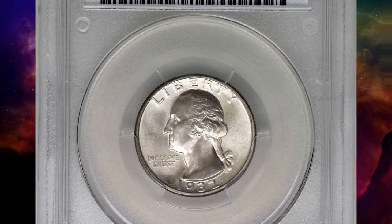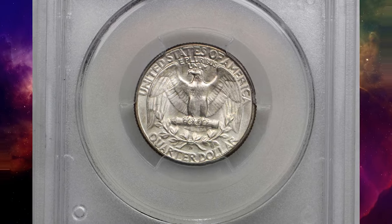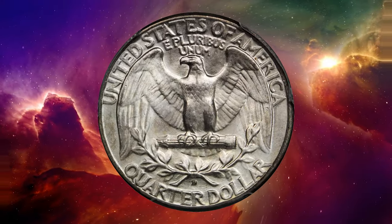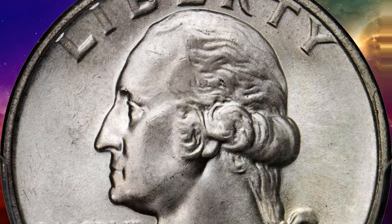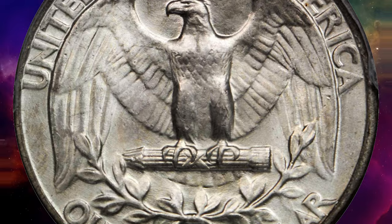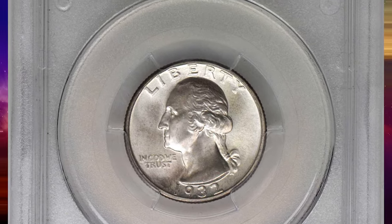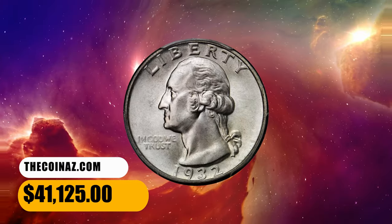This is a 1932 D Washington quarter in MS65 plus condition. Satin luster greets the viewer from both sides of this smooth, highly attractive silver-toned gem. Impressive technical quality and eye appeal for this key date and conditionally challenging issue from the first year of the Washington quarter series. Though the 1932 D's mintage of 436,800 pieces is nearly 30,000 more than its San Francisco mint counterpart, at grades of EF40 or finer the 1932 D becomes the key date of the series. This gem ended up selling for $41,125.